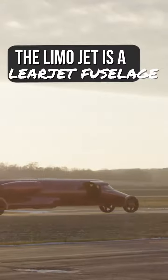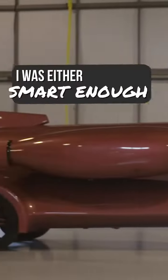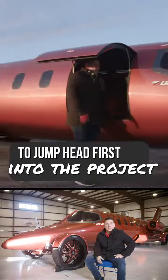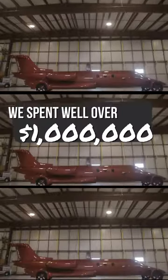The LimoJet is a Learjet fuselage that has been retrofitted into a vehicle, street legal, and one of the only ones on the planet. I tell people all the time I was either smart enough or dumb enough to jump headfirst into the project. It's probably three or four different types of vehicles that have been married into this one. We've spent well over a million dollars to get it to where it's at.